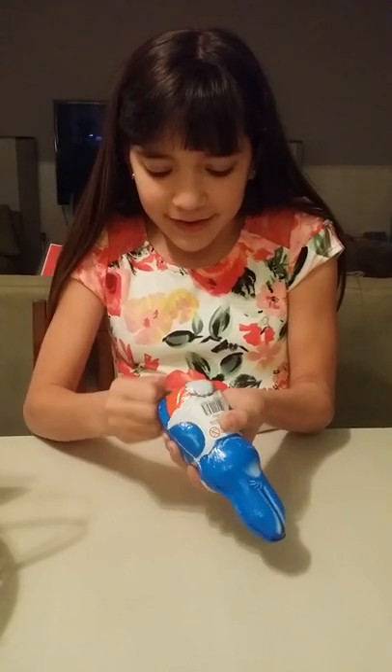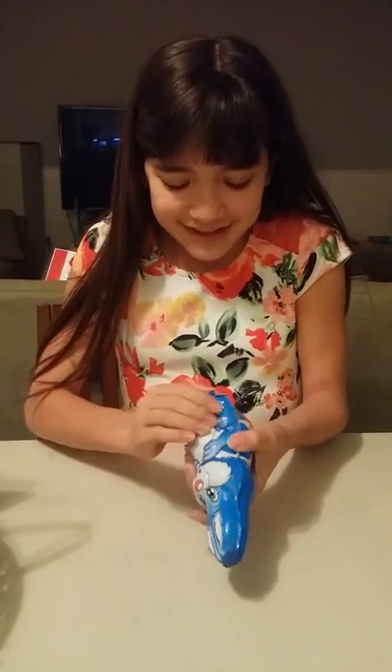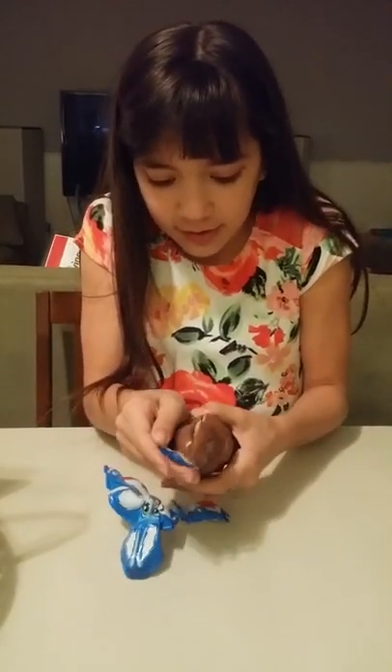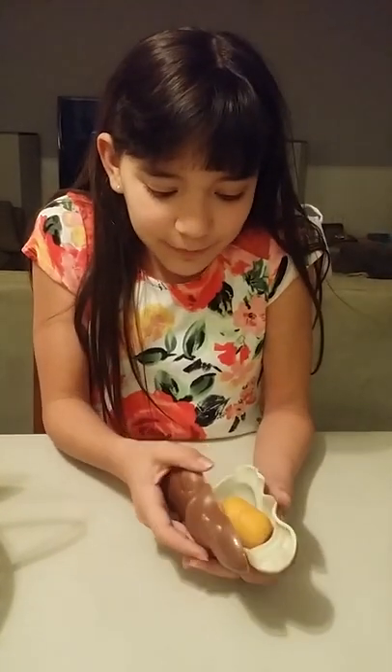She got this for me and she's really cute. I hope she's having a good Easter and I hope you guys are too. Oh my gosh — okay, it's chocolate on the outside, it's falling apart. It makes some weird noises. So it's milk chocolate on the outside.